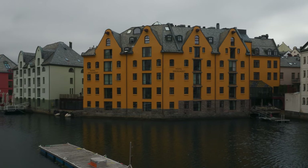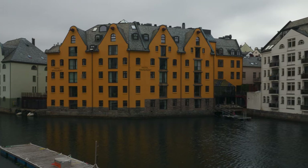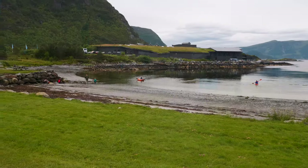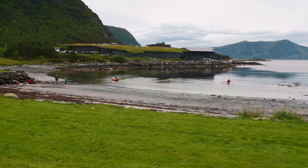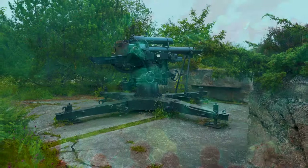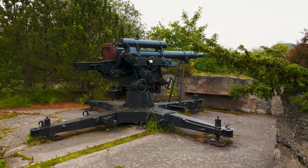Welcome to my channel. Today I'm taking you on an exciting journey to one of Norway's hidden gems, Atlanterhavsparken and the beautiful Tuenese area in Ålesund. If you're a nature lover or an adventure seeker, this is the perfect spot for you.